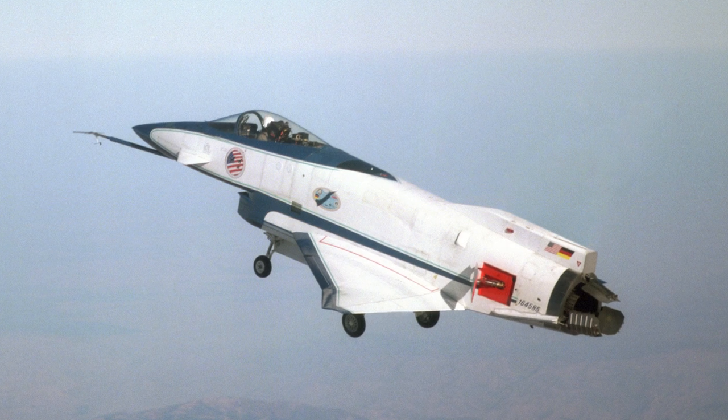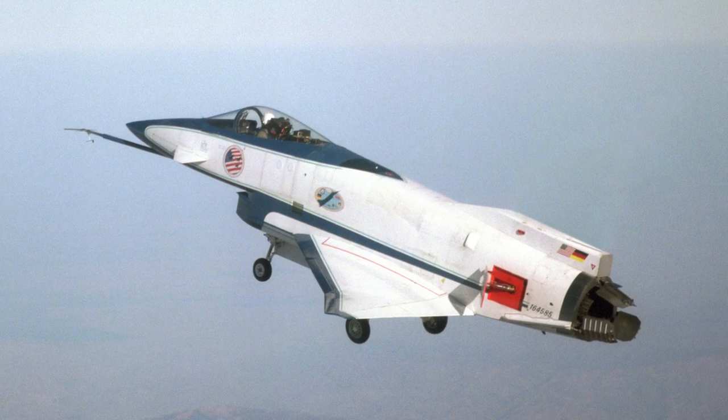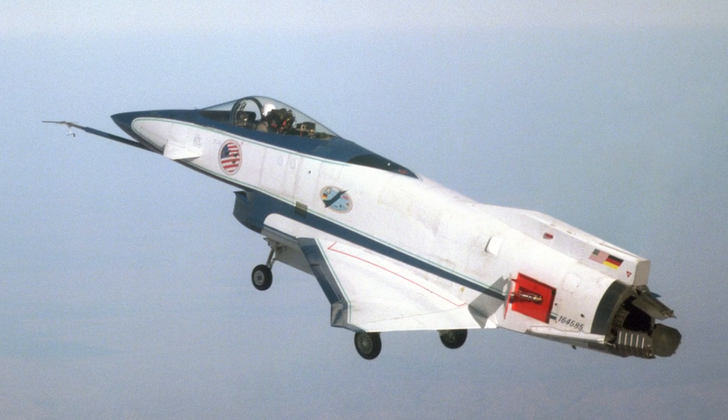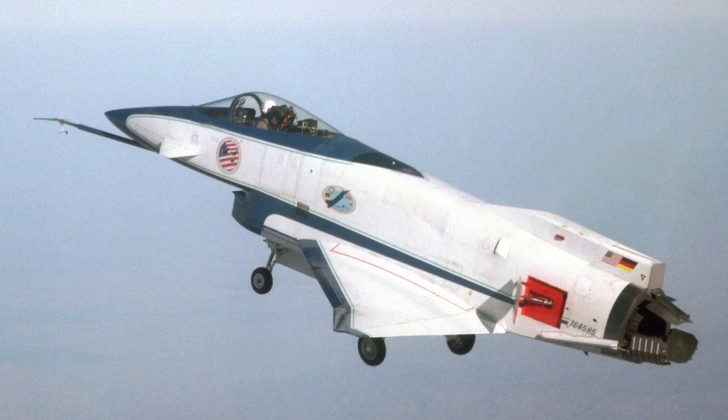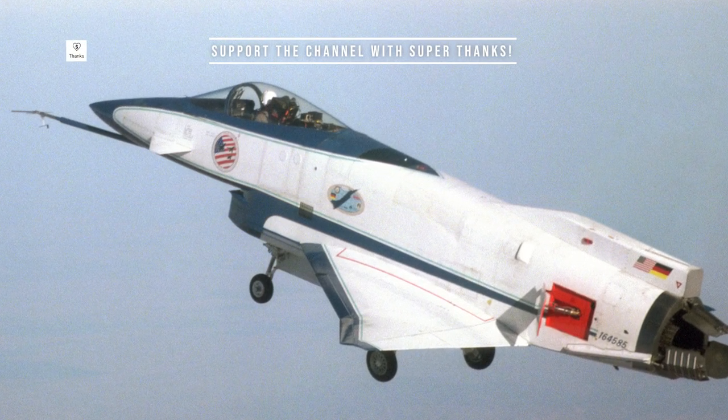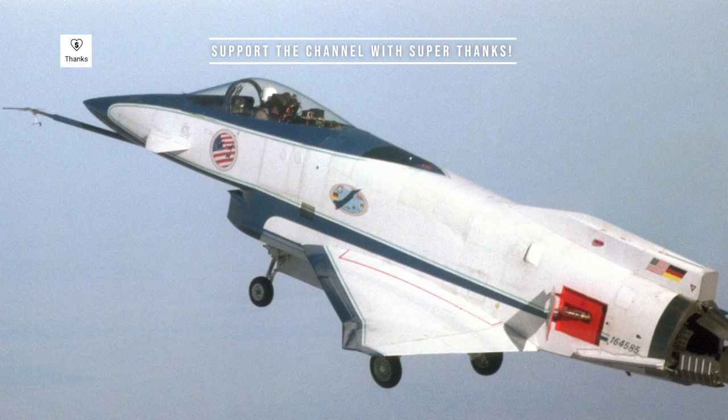The canards were movable and computer-controlled, and the aircraft had no movable horizontal tail surfaces. Originally the design used a vertical fin with rudders, but eventually it was found that the aircraft would be stable without the vertical fin, since the thrust vectoring nozzles provided enough yaw and pitch control.